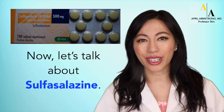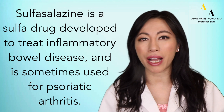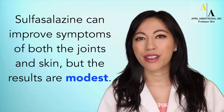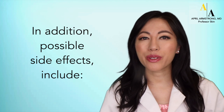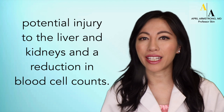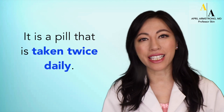Let's switch gears and talk about sulfasalazine. Sulfasalazine is a sulfa drug developed to treat inflammatory bowel disease and is sometimes used for psoriatic arthritis. It can improve symptoms of both the joints and skin, but the results are modest. Possible side effects include potential injury to the liver and kidneys and a reduction in blood cell counts. Patients with sulfa allergies should not take sulfasalazine. It is a pill taken twice daily.